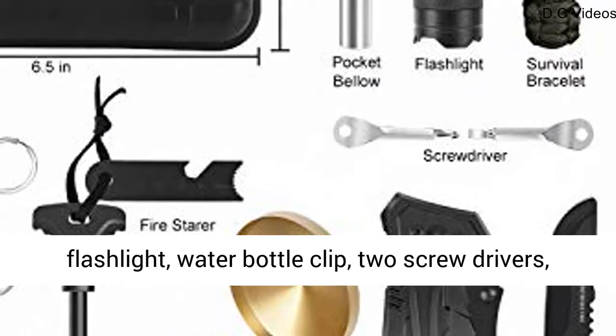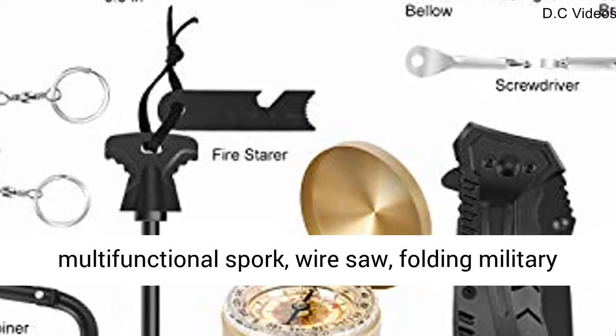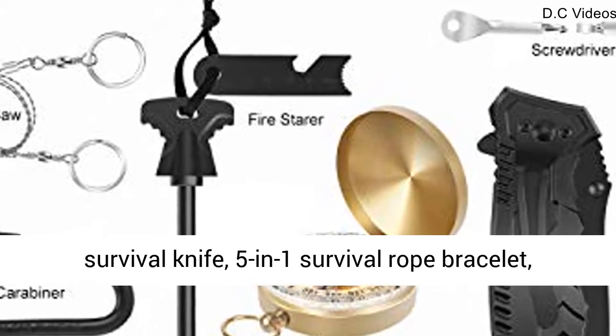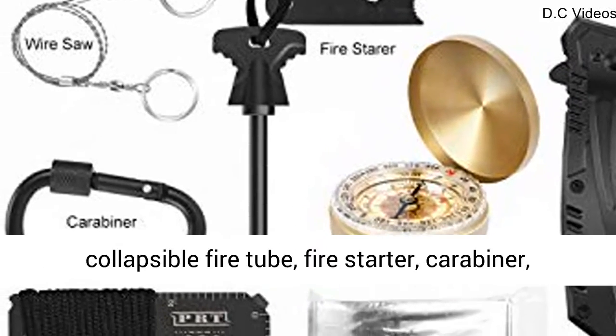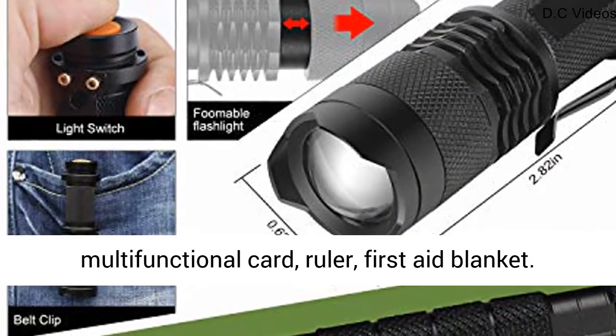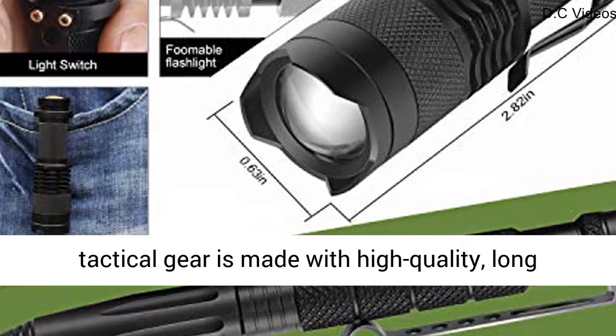Tactical compass, flashlight, water bottle clip, two screwdrivers, multifunctional spork, wire saw, folding military survival knife, 5-in-1 survival rope bracelet, collapsible fire tube, fire starter, carabiner, multifunctional card, ruler, first aid blanket.